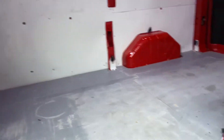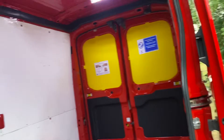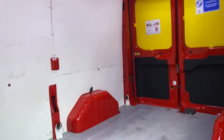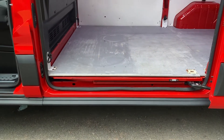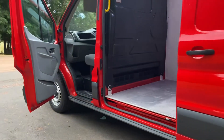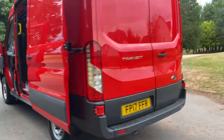Stunning cargo area — as I say, very, very light use on this one. Extra lighting, roof vent. Front and rear park sensors.